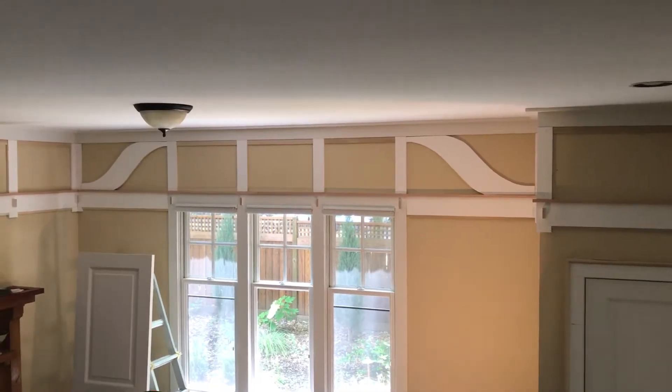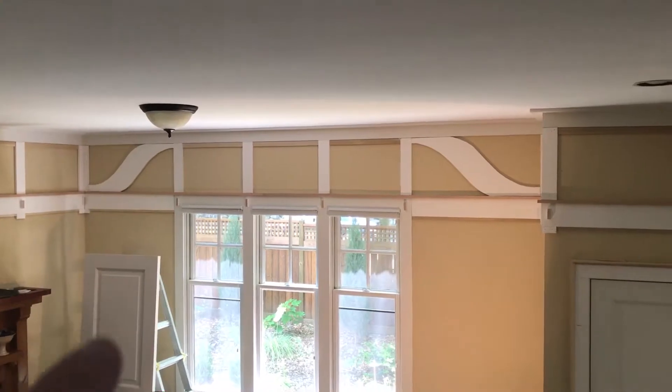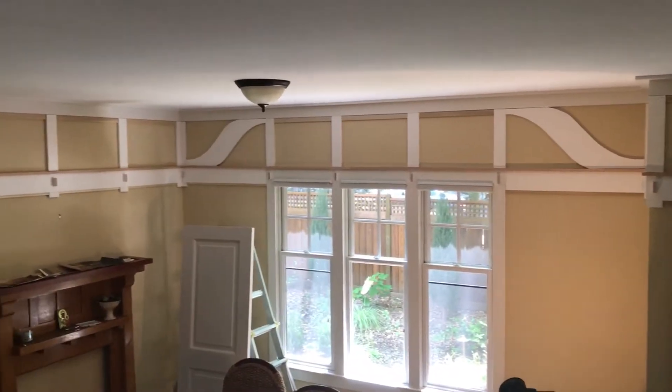Were we right about that? That, by the way, is the bathroom door. If you live in Phase 1 or 2 of Mount Laurel, you have 200-pound interior doors that are solid wood.